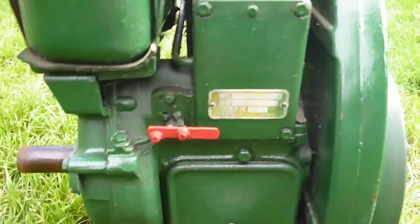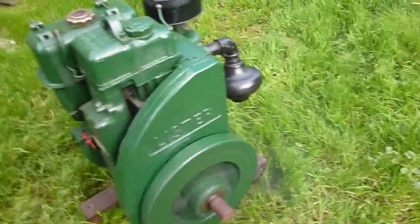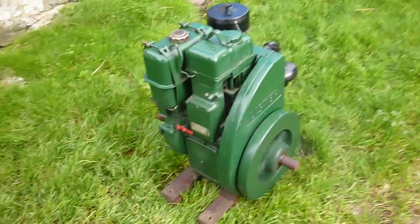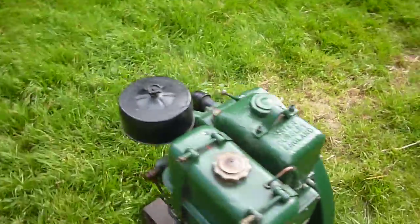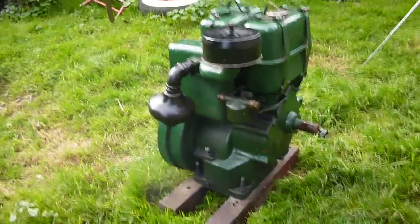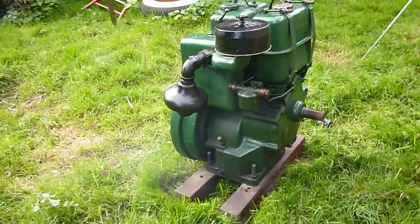That's better, that's where he should be and now he's warming up, the smoke's cleared — typical diesel engine. He's a really good engine, be good on a saw bench this, or if you pull it in right you could put it on a wood chopper. You'd have to get the gearing and the pulleys and stuff right, but it'd be ideal.